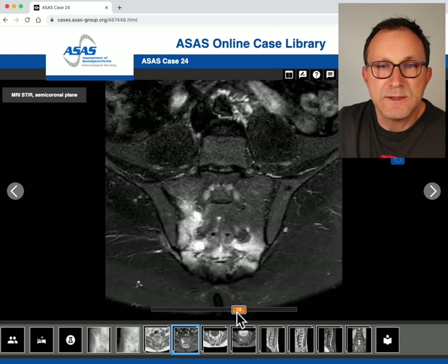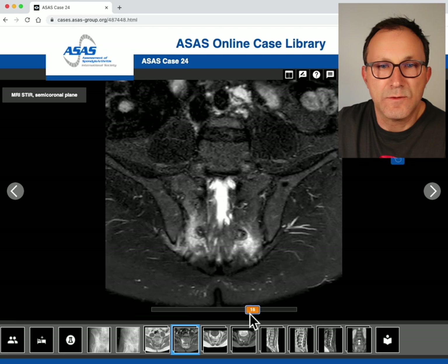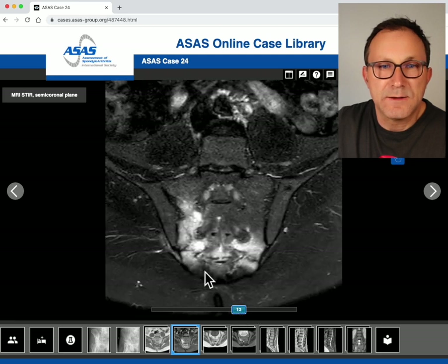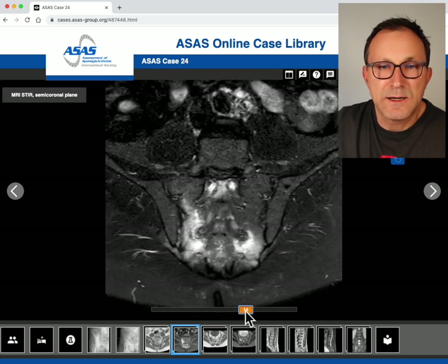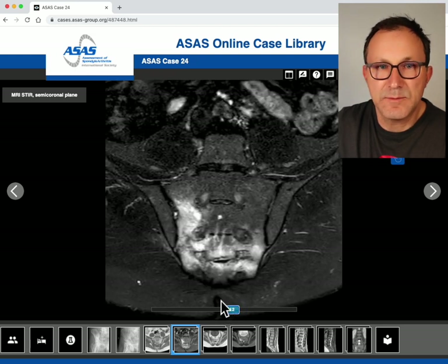In slices 12, 13 and 14 there are dark lines inside the edema area. These dark lines would not be the case in a patient with axial spondyloarthritis, so there is some suspicion for fracture of the sacral bone.